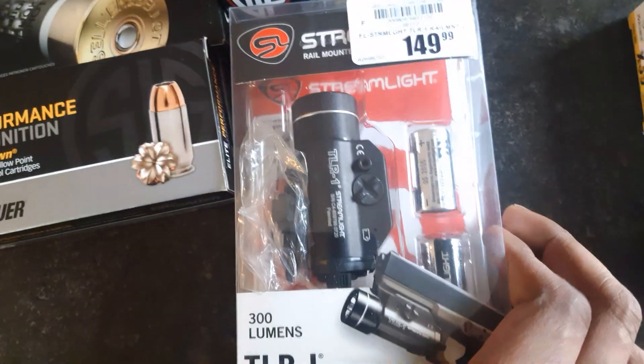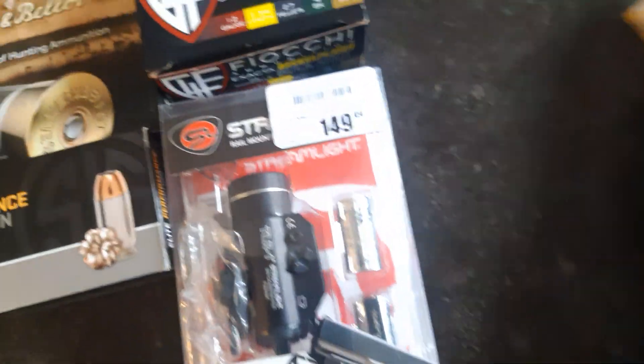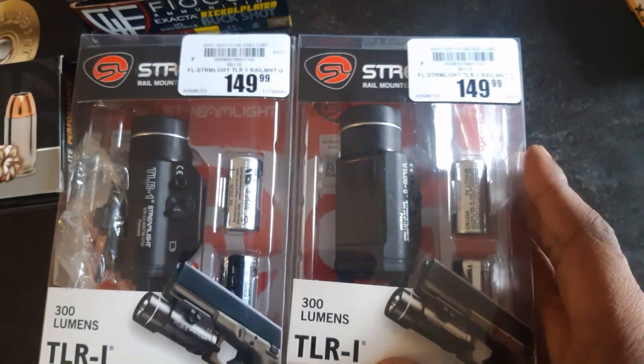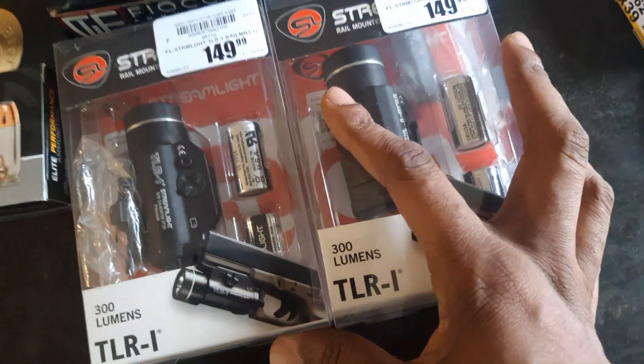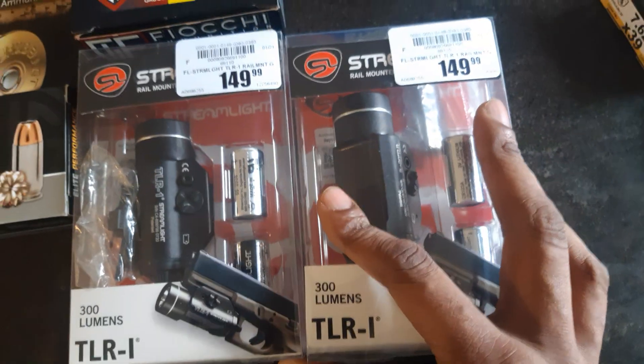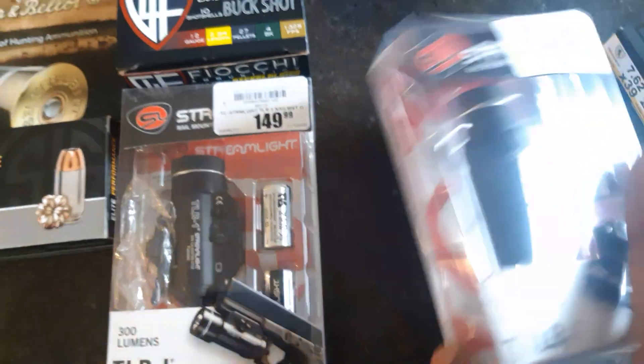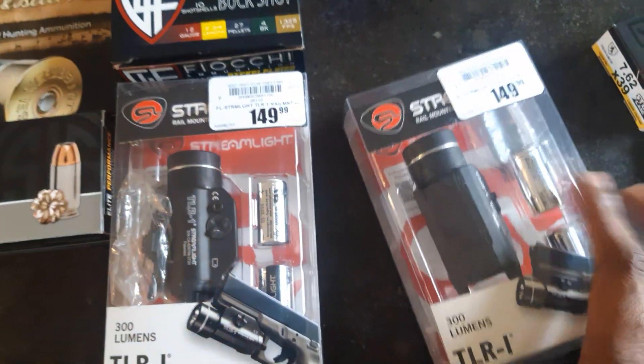I went ahead and got a few of these Streamlights. I wanted to go ahead and get a few weapon lights, so I got two of these. I know they're probably a little bit more expensive than what you'd get online, but when you factor in shipping and wait time, I just go ahead and buy it out of the store. This is just a basic weapon light for a few of my weapons.